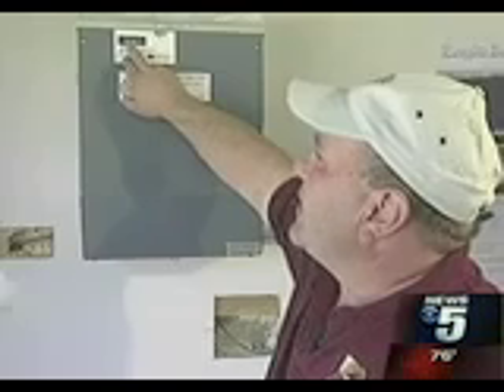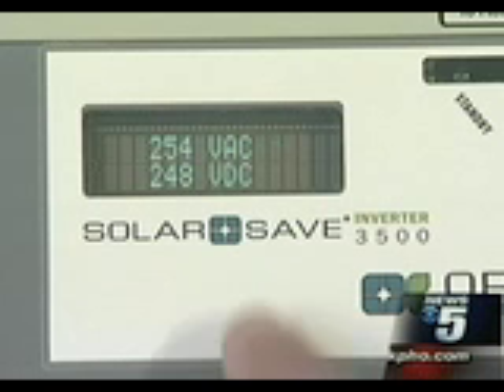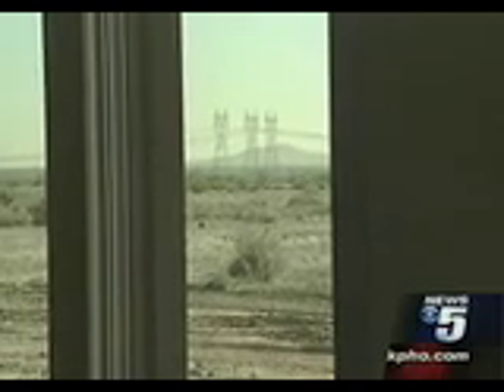It reads the power going in and reads the power going out as well. In fact, developer Don Quackenbush says these homes produce so much energy that you sell the extra power to APS during the day, then buy it back at night when you need it, saving homeowners about $2,000 a year on their electric bill.